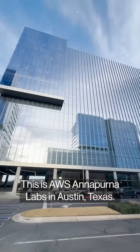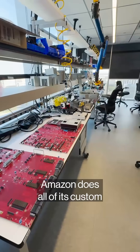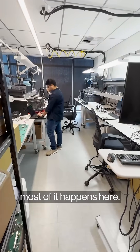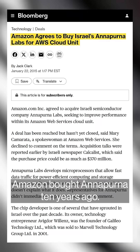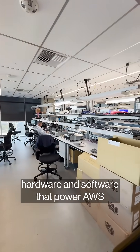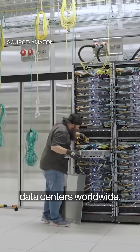This is AWS Annapurna Labs in Austin, Texas. Amazon does all of its custom AI chip design in the US, and most of it happens here. Amazon bought Annapurna 10 years ago. Today, the team designs and tests custom hardware and software that power AWS data centers worldwide.